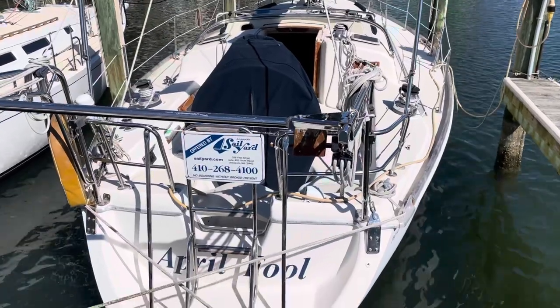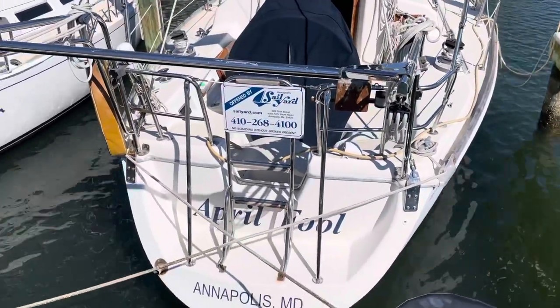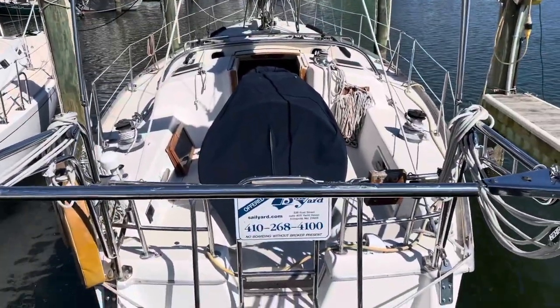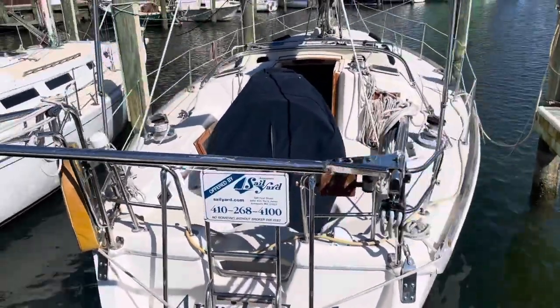Hey guys, it's Arnie from Annapolis Sail Yard. We're going to be taking a look at a Pearson 38 today. This boat is located in Annapolis, right near my office.